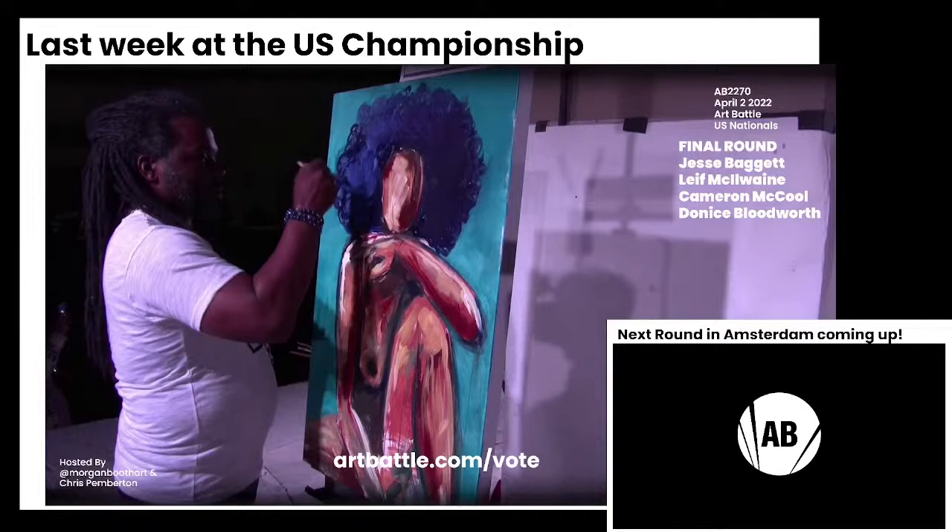We have just had our winner announcements for our event happening in Art Battle Amsterdam. Moving on from round number one will be Roy Valentin and Karzul. And from round number two, Svetlana V. Moiseva and Bobby Gray. These artists are just preparing their palettes and getting ready to go. We will be back in just a few minutes. In the meantime, enjoy the last few minutes of the Art Battle US Championship that just took place last weekend.